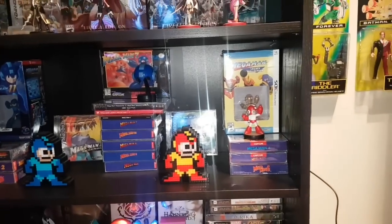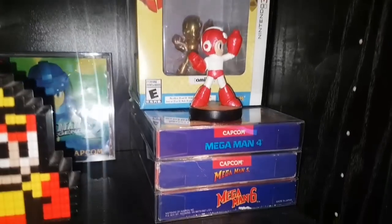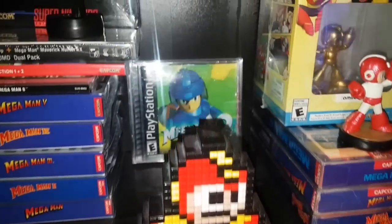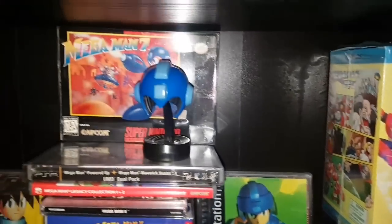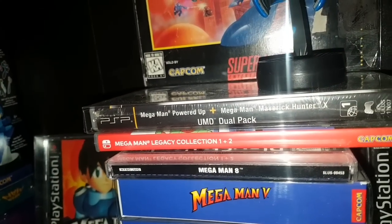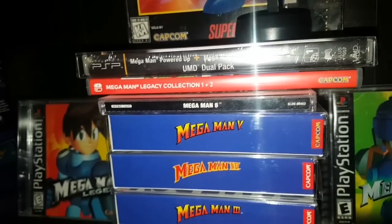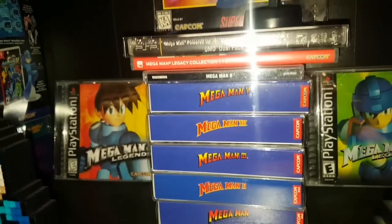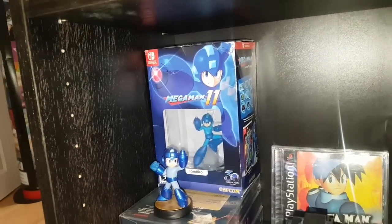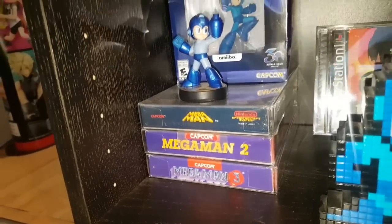Next shelf here is Mega Man. I have the Mega Man Legacy Collection on 3DS with the gold amiibo, a custom Mega Man Red amiibo I made, Mega Man 6, 5, and 4 for NES complete, Pixel Pal Mega Man, Mega Man Legends 2. Here we have Mega Man 7 in box with Mega Man's helmet, the super rare Mega Man Powered Up and Mega Man Maverick Hunter X PSP dual pack, the Mega Man Legacy Collection 1 and 2 for Switch, Mega Man 8 for PS1, and Mega Man 1 through 5 for Game Boy in box. Another Pixel Pal, Mega Man Legends 1, Mega Man 11 with the big box set for Switch, more amiibos, and finally Mega Man 1, 2, and 3 complete in box.